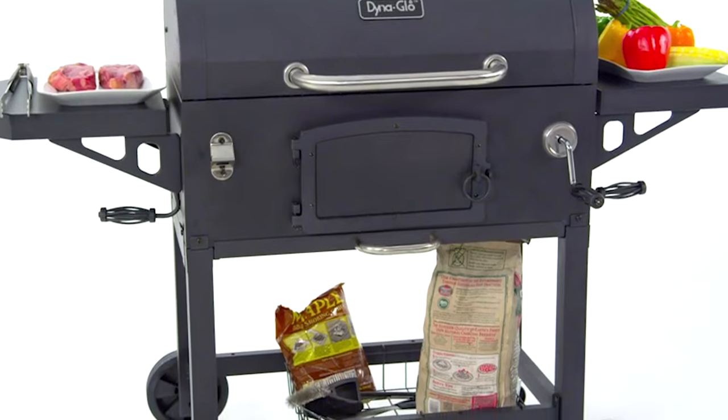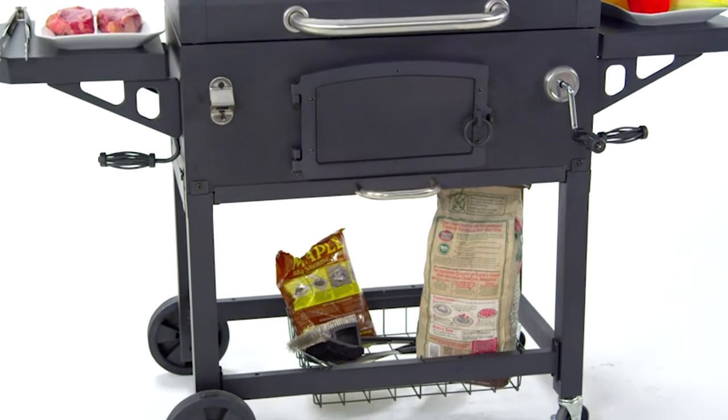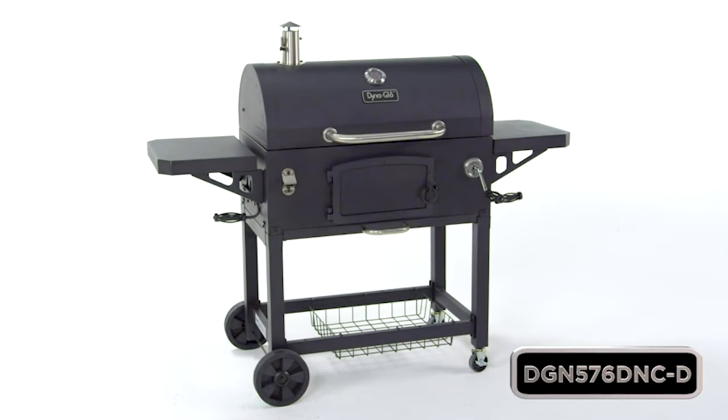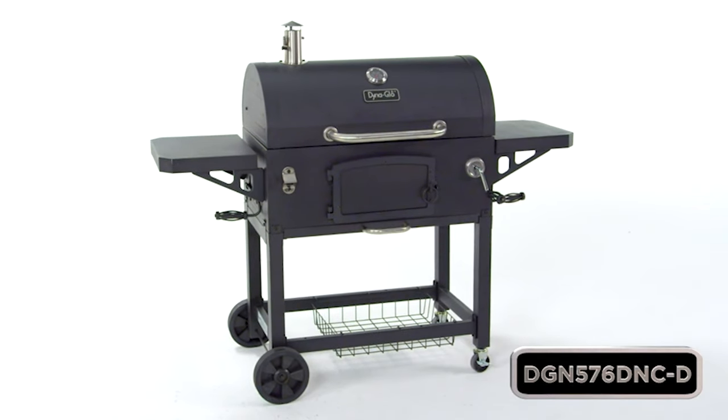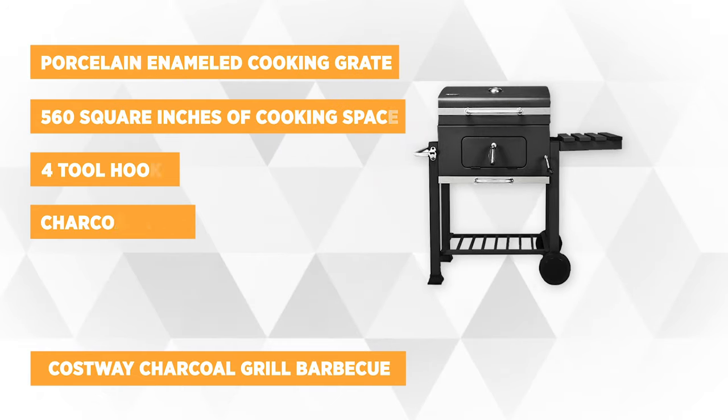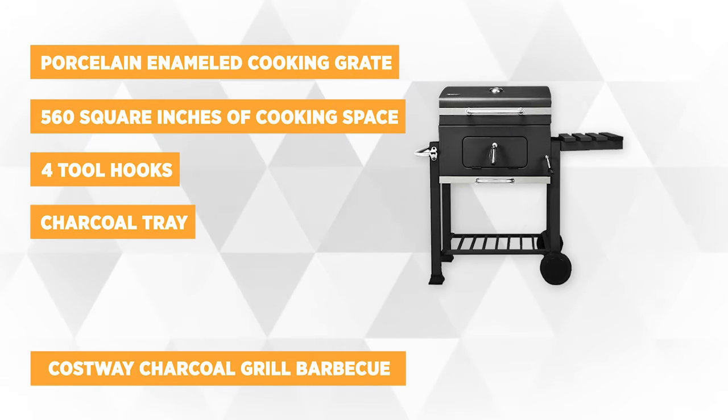What do you think about the products you've seen so far? Have you found the perfect one for you? If not, don't worry — we still have one item on our list. The last on our five best charcoal grills is the Costway Charcoal Grill Barbecue Outdoor Patio Backyard Cooking Wheels Portable.